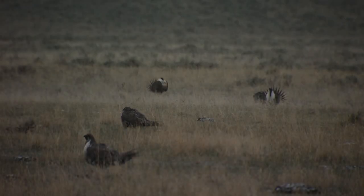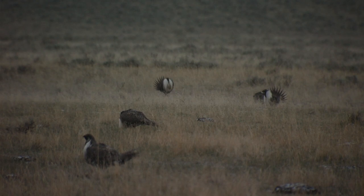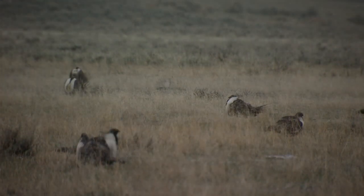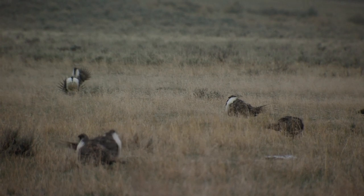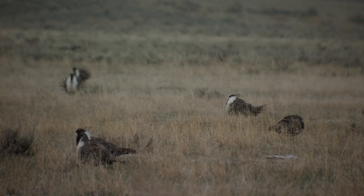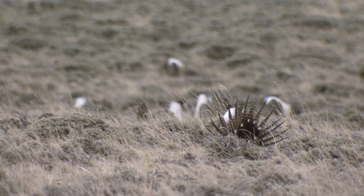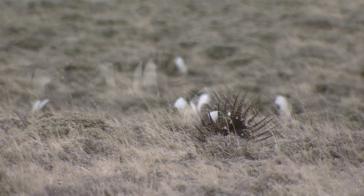For wildlife watchers in Wyoming, springtime is the best opportunity to observe Wyoming's native sage grouse on their lecks or breeding areas. From late March through early May, males are competing for mates. They crowd up the leck and dazzle the females who visit the leck with some flashy strutting.